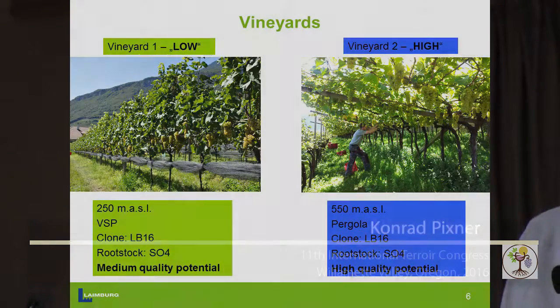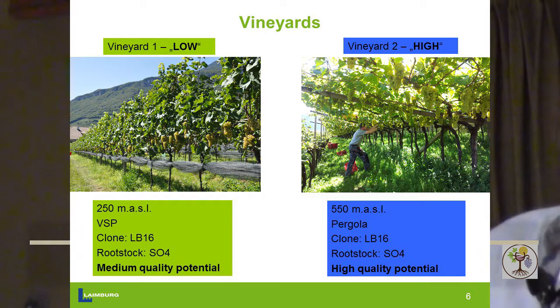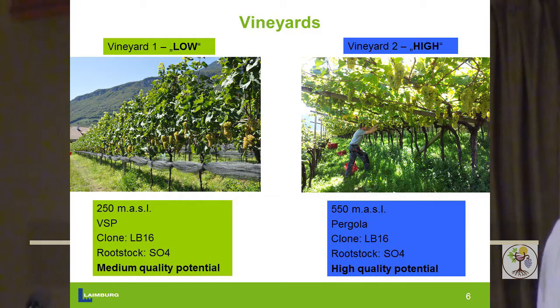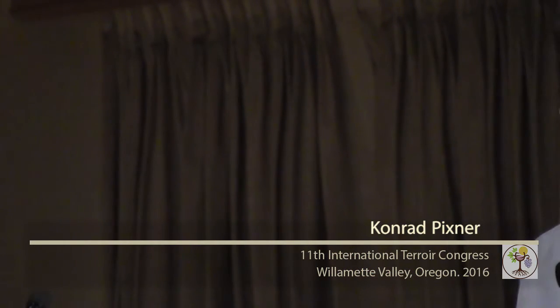The first vineyard we call 'Low.' It's in a valley, almost on the valley floor, at 250 meters elevation, and it's considered by the winemaker as a medium quality potential vineyard. The second vineyard is on the same slope, 300 meters higher, trained in a bergola, and it's considered a high quality vineyard. The two places differ in trellis and slightly in soil, but we wanted to see how pressing can impact grapes coming from lower elevation versus higher elevation.